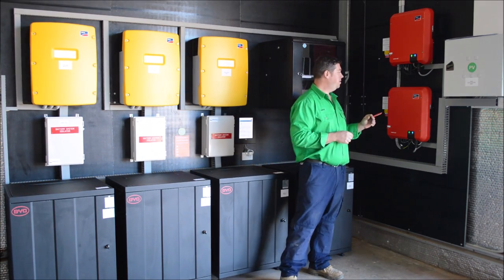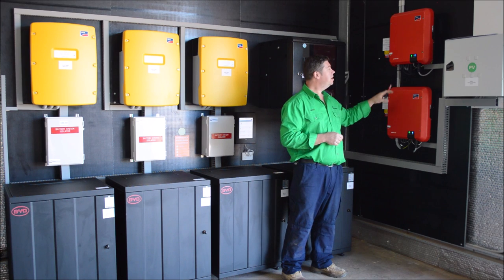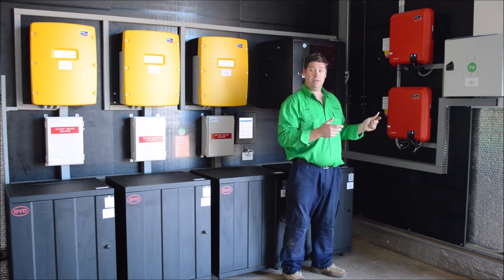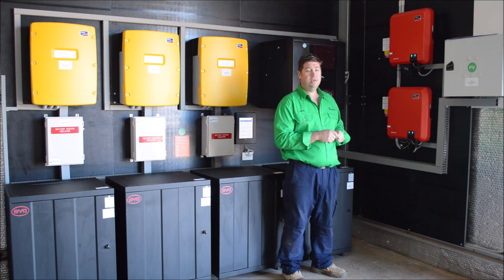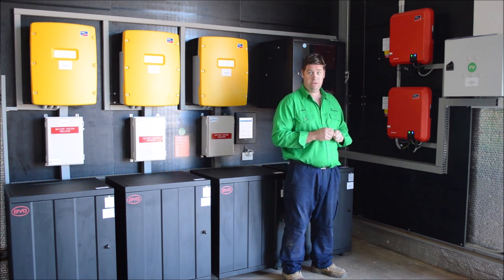So these are the PV inverters — they're 5 kilowatts each per system. There are another two in another two buildings which feed back through into these batteries. So there's 64 320-watt panels in total.